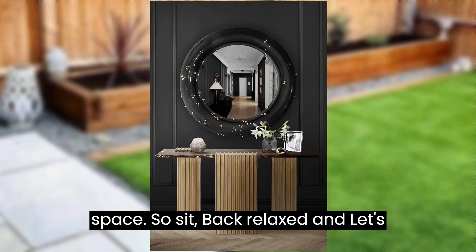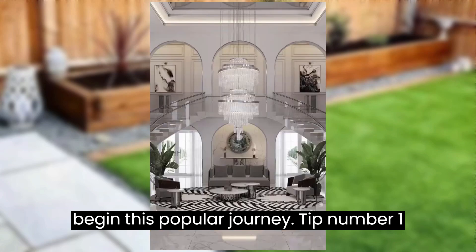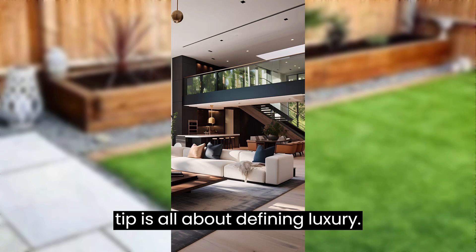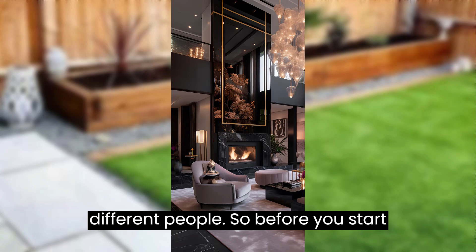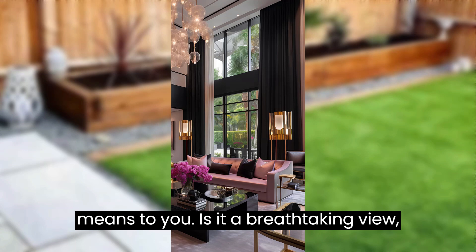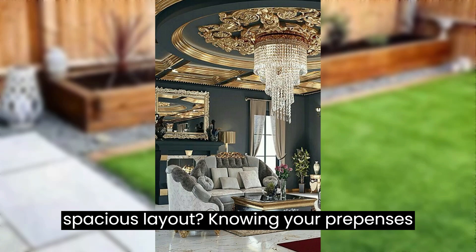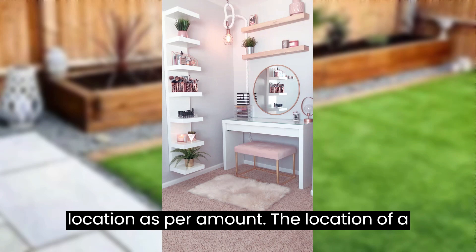So sit back, relax, and let's begin this opulent journey. Tip number one: define luxury. Our first tip is all about defining luxury. Luxury means different things to different people, so before you start your search, make a list of what luxury means to you. Is it a breathtaking view, high-end finishes, or something else? Knowing your preferences will guide your search.